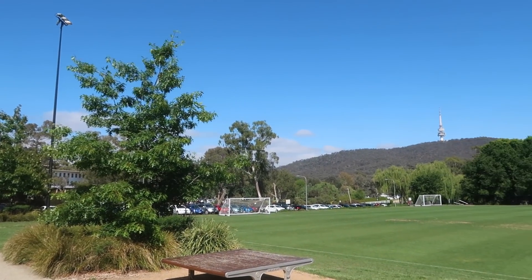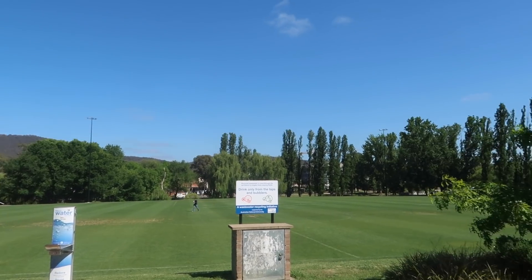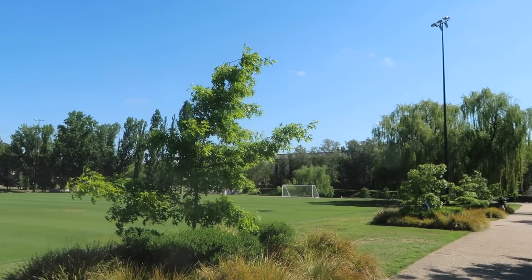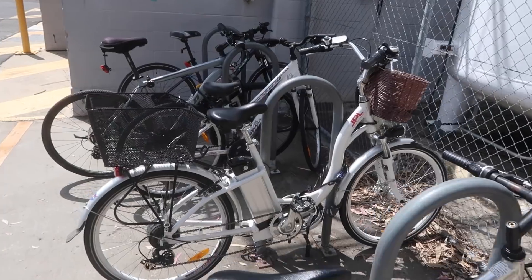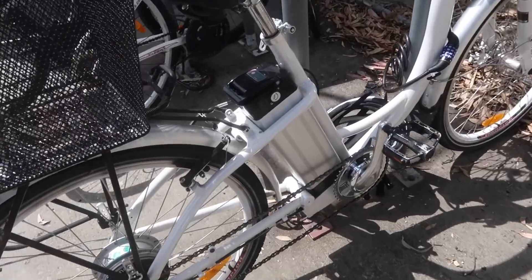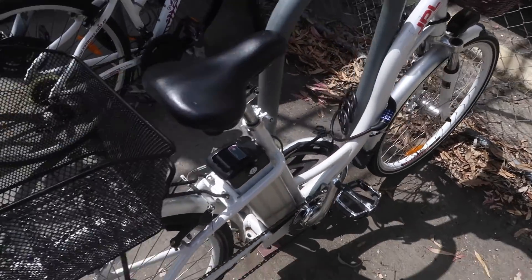It's summertime on campus, my favorite time because no one is here. Undergrads are on a break and I can move around campus unimpeded. ANU is a huge campus so instead of owning a car and trying to find a park, I get around on my electric bike.